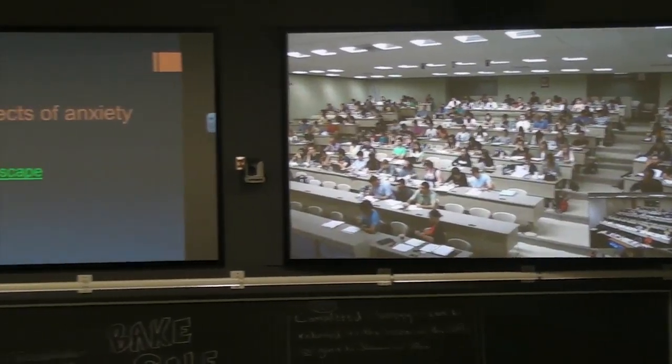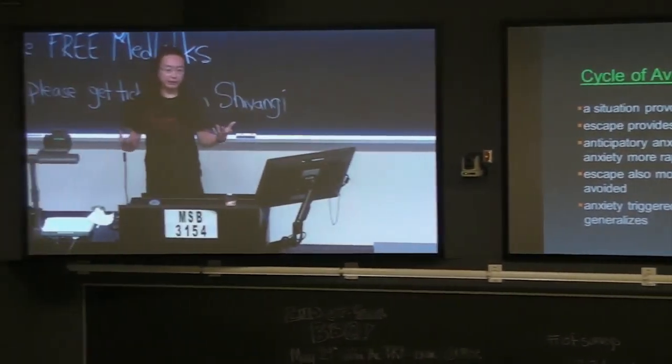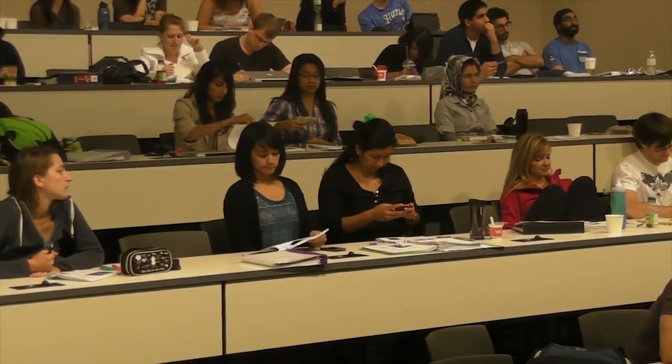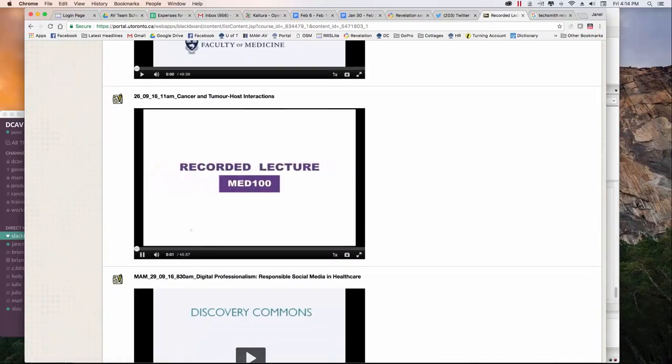The lectures are fully interactive, regardless of which campus you're at. When students want to ask a question, they simply press a button at their desk, and they can be seen and heard by the lecturer and their classmates. The technology really creates a unique learning experience. It's a great way to get to know our classmates and instructors downtown, while still providing us with a home base out here in Mississauga. Lectures are recorded and posted online so that students can access them at any time.